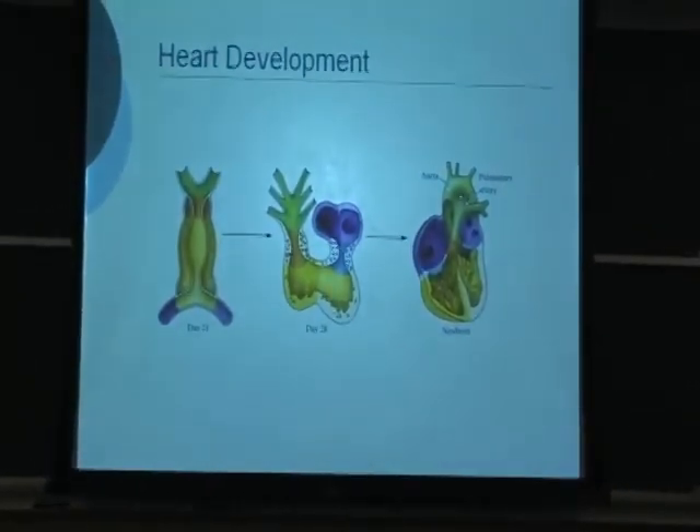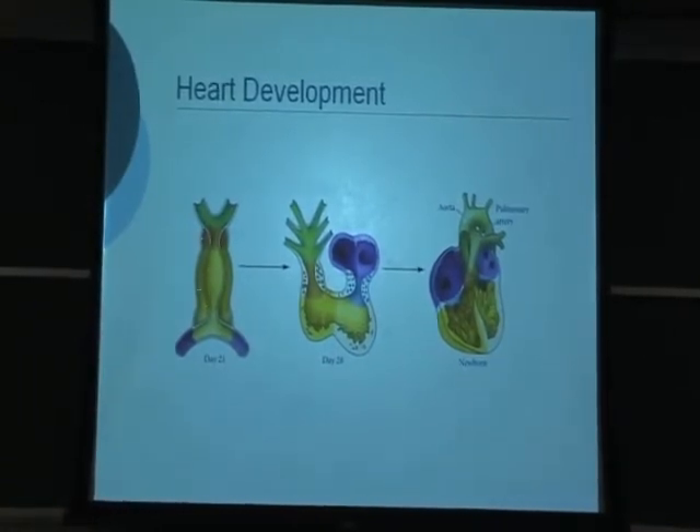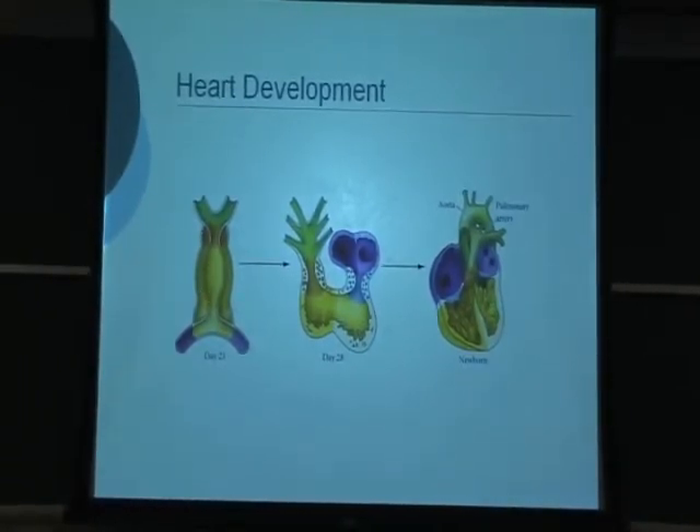We've been studying heart development for about 15 years. During development, the heart transforms from a single straight tube in the embryo to a four-chambered form. The first phase of this process is called cardiac looping, during which the straight tube deforms and bends toward the right side of the embryo. In humans, looping takes place during the fourth week of development, just after the heart begins to beat. What we're trying to understand is what forces are involved and what actually drives this deformation.